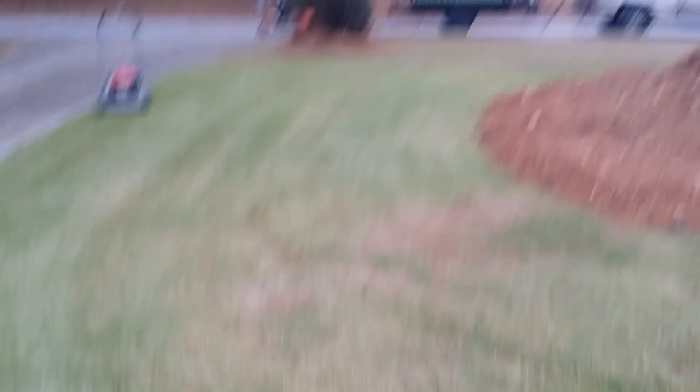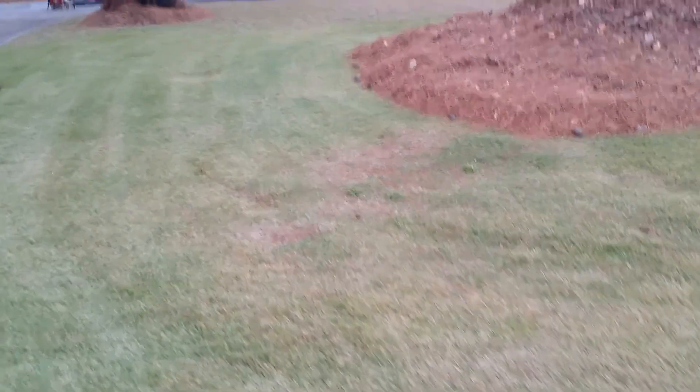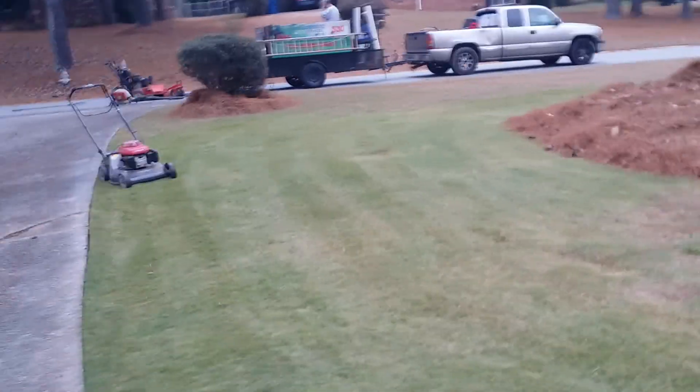Like I said, if you looked at the last video — or you can always go back and look at it — you can see the before and then you can see the after of how the lawn looks. This is the front.